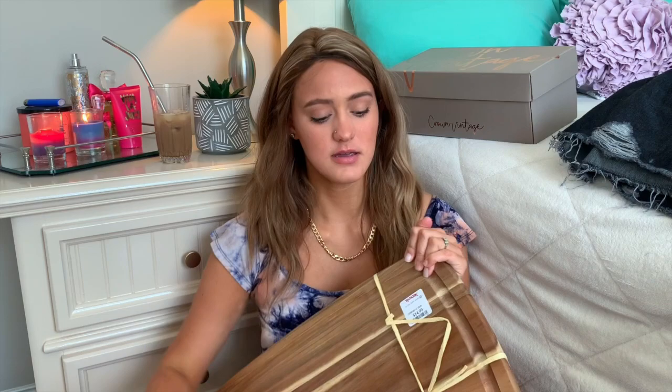Last home item — I got this set of rugs. TJ Maxx has really good rug sets. This is a small rug and it comes with a big rug, which will be perfect for my bathroom. I'm going with kind of a green and neutral theme, so I thought these would be perfect to match the shower curtain that I ordered.